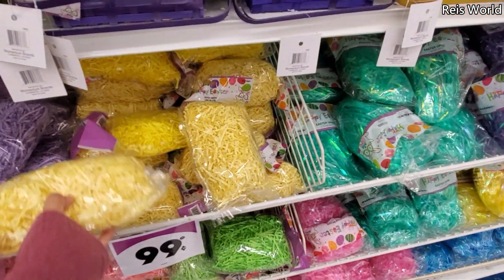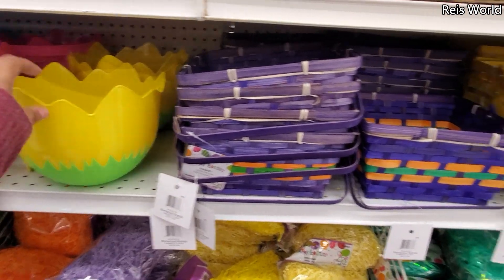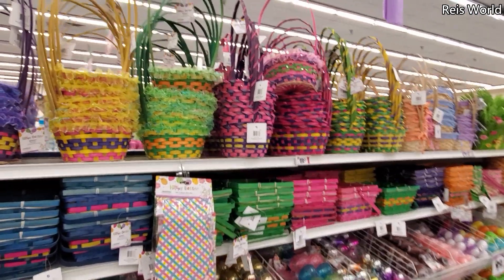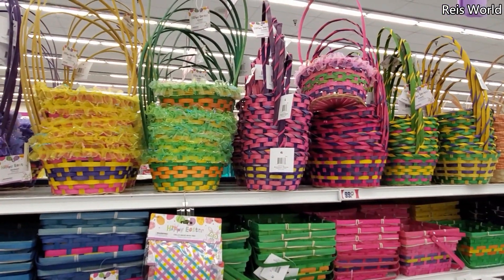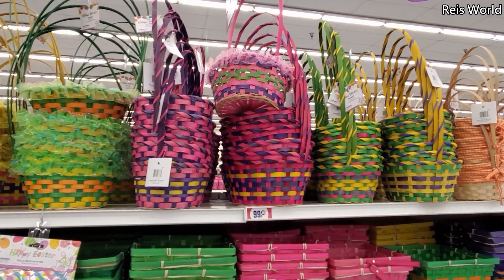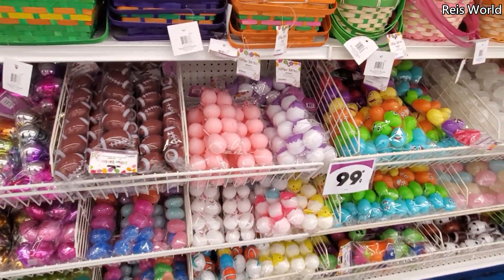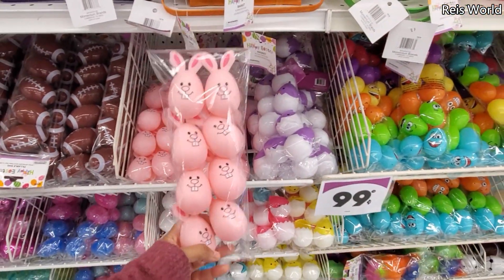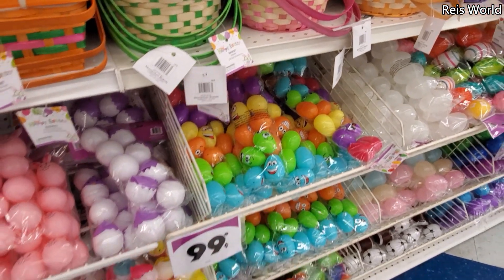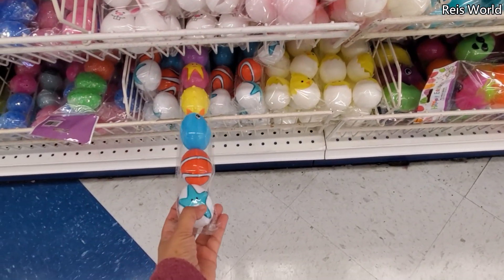Look at this one — like a flower one. They do have the basket — a lot of baskets — and only $0.99 a cent, so these are cheaper than Walmart. Walmart I believe was $1.50 to $1.84, which I can't believe something like that would be more than a dollar. A lot of eggs to choose from: we got your glitter eggs, we have your sparkle eggs, cute little bunny one. They have the chicks here — you got purple, yellow, and blue to choose from. A silly face egg if you're into that. They have like a Nemo type at the bottom.